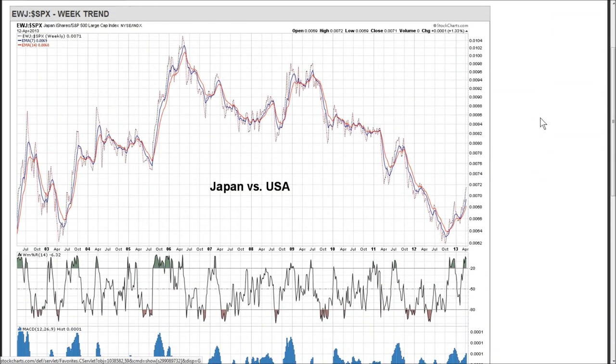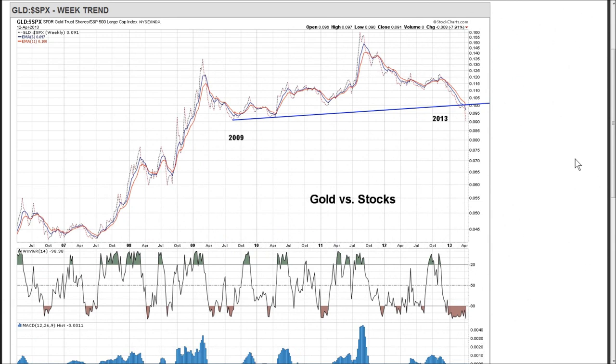One of the odd things about this market is not many ETFs or markets or asset classes are outperforming the S&P 500. This happens to be one of them — the EWJ, or Japan ETF. You can see we've got a bullish breakout on the ratio, the ratio is above the moving averages, and the slopes are up. This looks good.